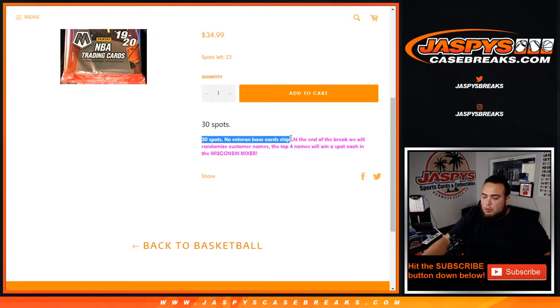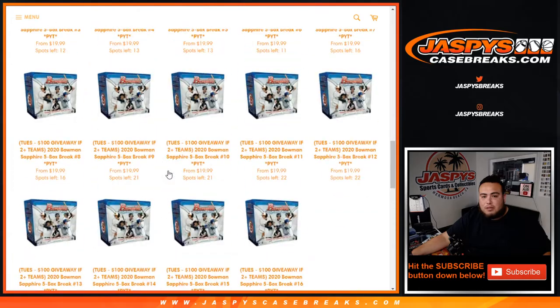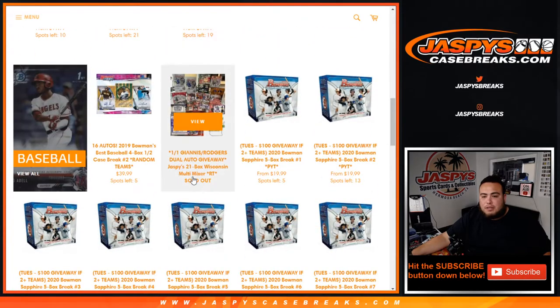No veteran base card ship — the way it works: around my customer names, teams distribute the hits out of this pack, and at the end of the break we'll randomize the customer names. Top four will win a spot each in the Wisconsin mixer, which is actually a multi-sport mixer. I actually haven't done one of these in a while, so should be fun to see.